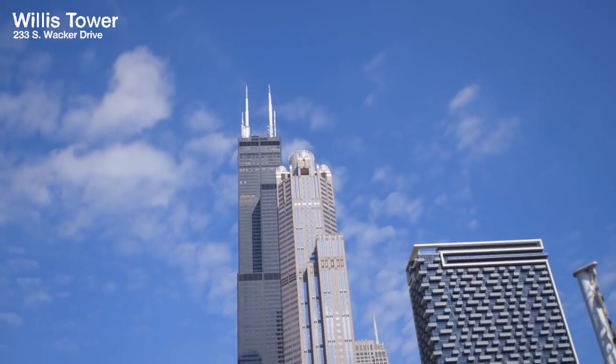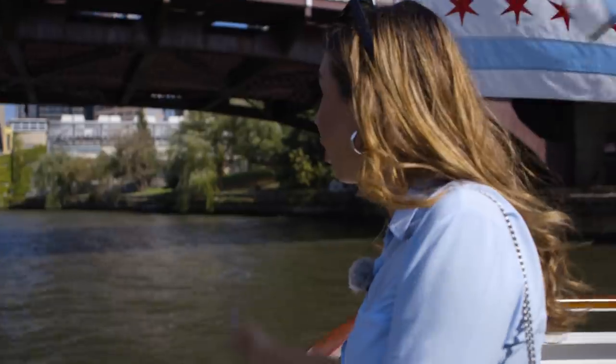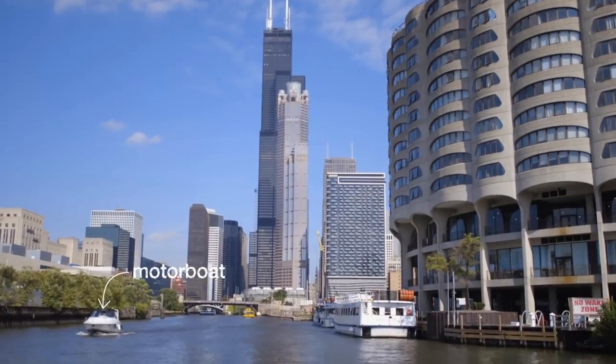So this tallest building right here is called the Willis Tower. It used to be called the Sears Tower, and it used to be the tallest building in the world between 1973 and 1998, until the Petronas Tower took over and became the tallest building.